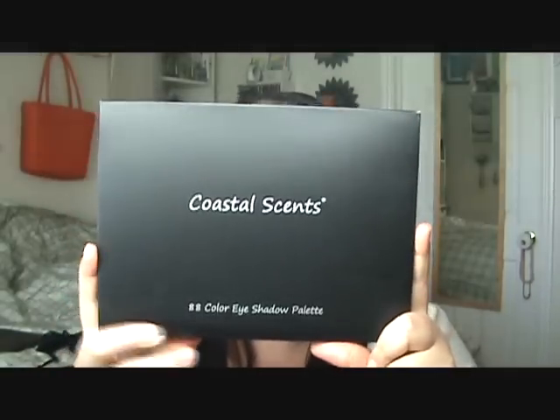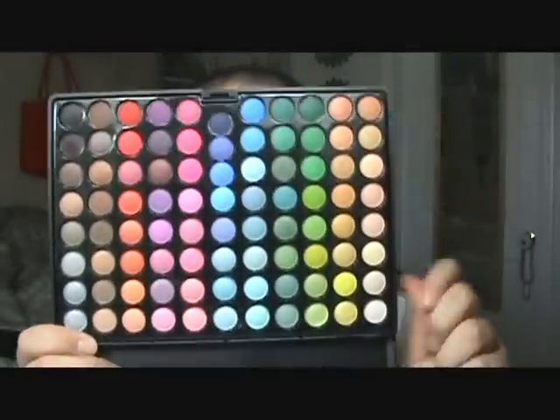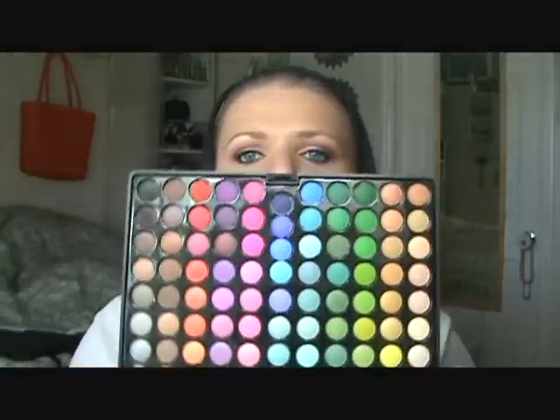My next item is the 88 Eye Color Palette, and this is the original matte palette. It hasn't been opened — but I'll show you mine, because yes, I have one. Just upside down again so you don't see the mirror. It has mattes and there are also some in here that have a little bit of satin finish to it, but it is the perfect matte palette. I decided on getting a second matte palette and I'm not going to open it — I haven't even checked to see if it's broken, though I probably will later to make sure.